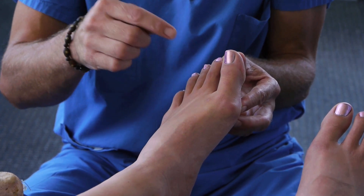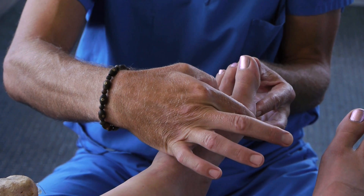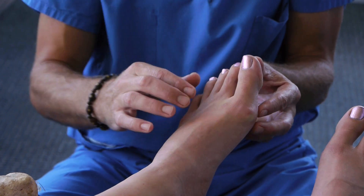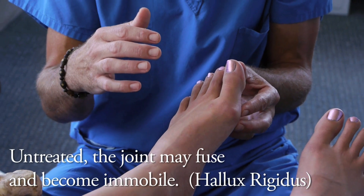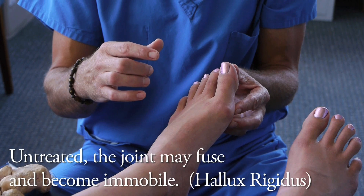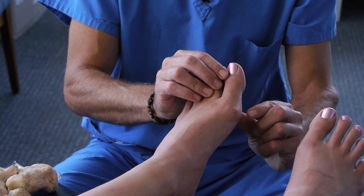As that condition progresses, that person will end up losing some of their cartilage. A lot of times they will begin developing growth of bone on the inside and outside of the joint. And if nothing is done, that joint will go on to become hallux rigidus, where it will fuse itself and not bend at all. It is very critical that a person understands the natural mechanics of the big toe for hallux limitus, particularly the role of the sesamoids.